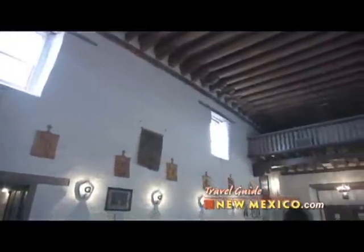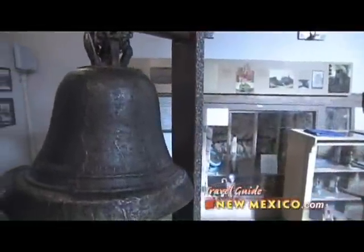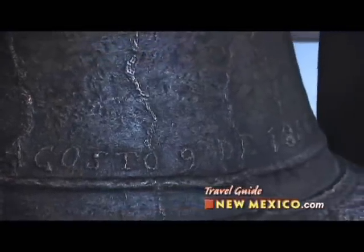The church has massive adobe walls, high windows, and an elegant altar screen that was erected in 1798. And a 780-pound San Jose bell that's now found inside, which was cast in Spain in 1356.